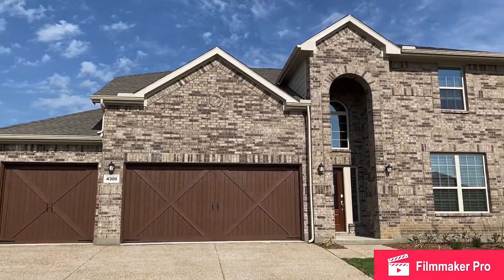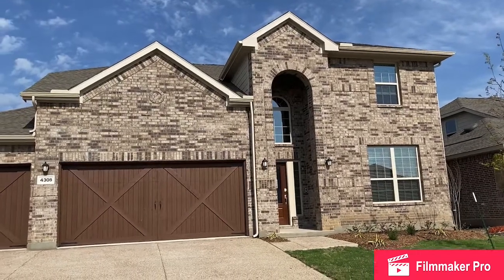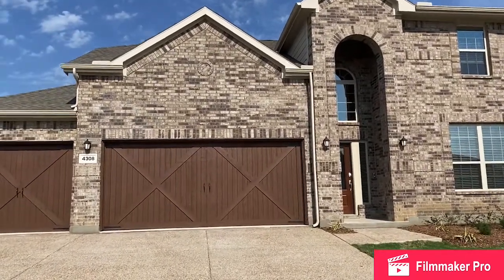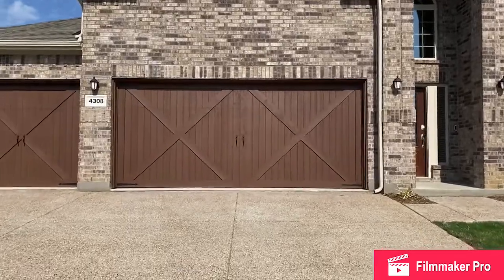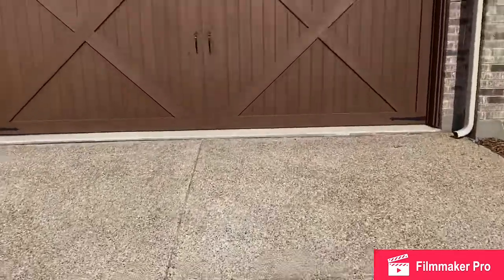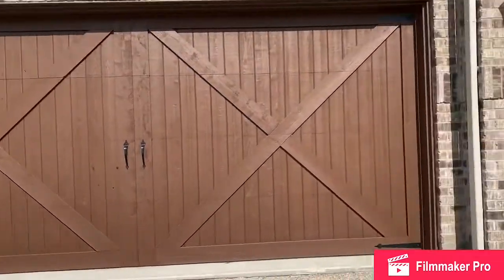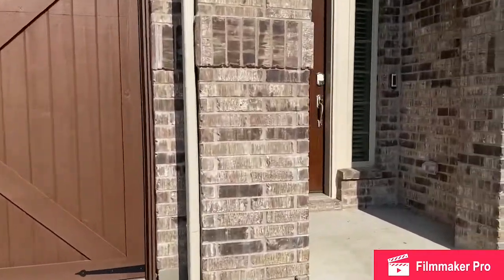Lennar's Creeks of Legacy, Alabaster floor plan, Elevation A. Let's go inside. The aggregate driveway and cedar garage doors are standard at Creeks of Legacy, as is the three-car garage.